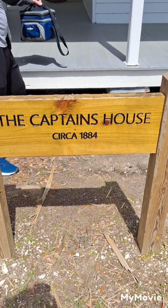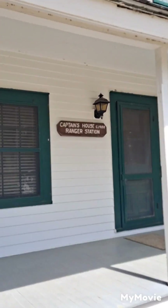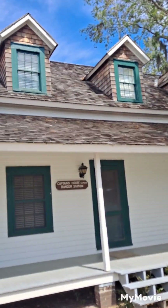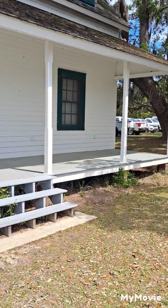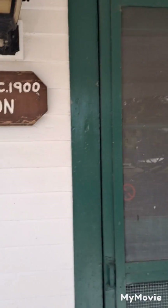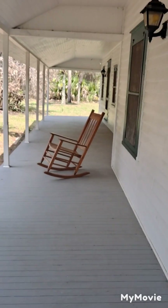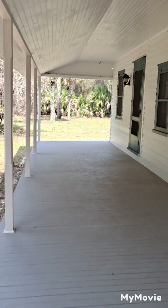Noah and I are at the captain's house, circa 1884, which also serves as the ranger station. This is a pretty cool house — look at this awesome porch, some windows, and a pretty cool roof. Noah's chilling in there; we're gonna go up and check out the roof. Really awesome front porch, and we've got a rocking chair, dude.